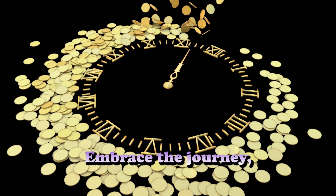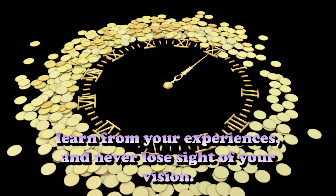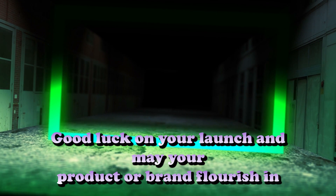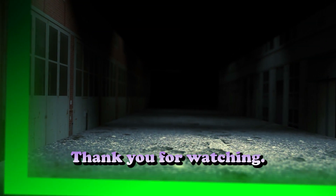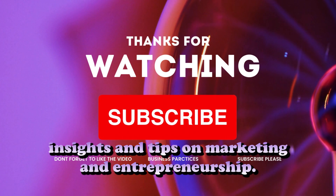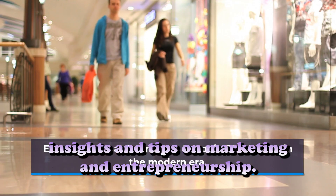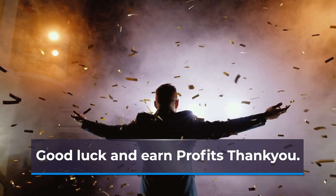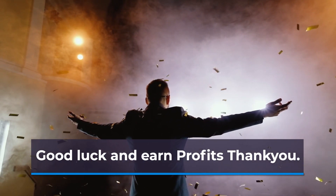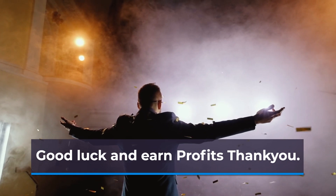Embrace the journey, learn from your experiences, and never lose sight of your vision. Good luck on your launch — may your product or brand flourish in the market. Thank you for watching, and don't forget to subscribe to our channel for more valuable insights and tips on marketing and entrepreneurship. If you have any questions or suggestions, feel free to leave a comment below. Wishing you all the best in your exciting new venture.